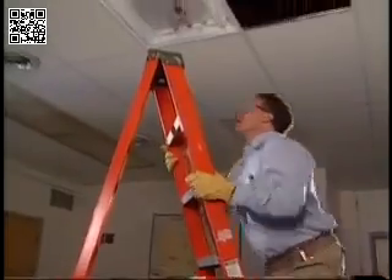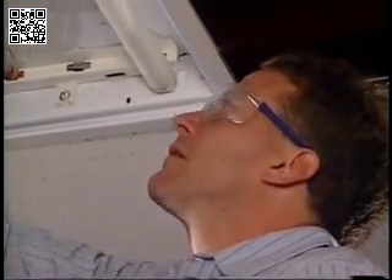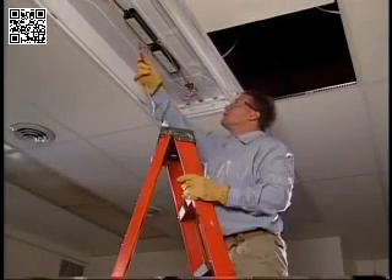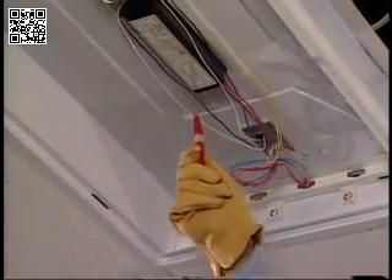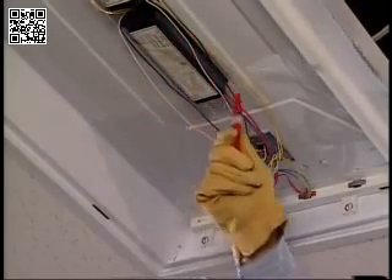Next, use your personal protective equipment. In this case, safety glasses with side shields. If you're working around potential electrical sources, there should be no metal in the glasses. Wearing leather or insulated gloves will give you added protection. Before you actually start work, use a circuit tracer or meter to verify that the power is off.